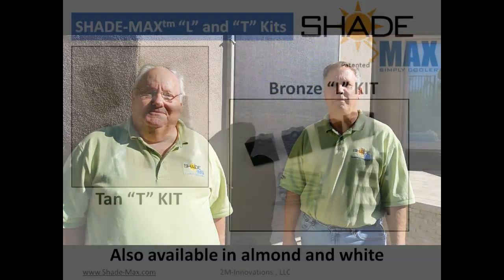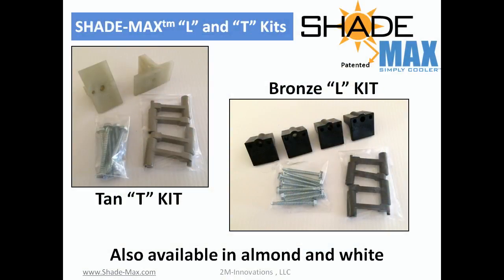Hi, I'm Mike Cummins and I'm Mike James. We're the founders of 2M Innovations. We have developed the innovative product ShadeMax to help control the heat and light entering your windows, saving you money.